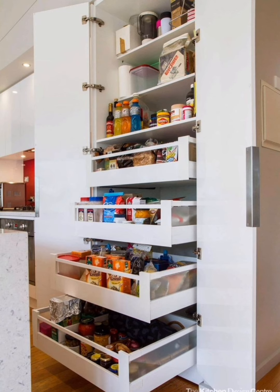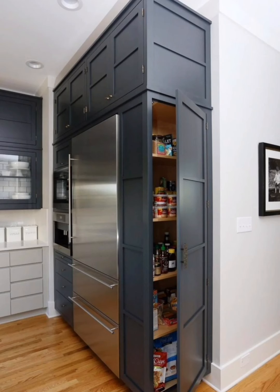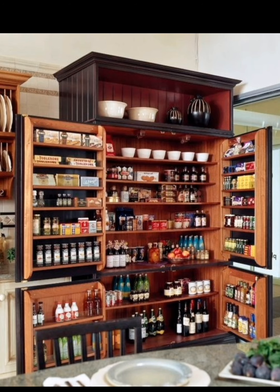Explore the world of drawer dividers and custom inserts that can help you keep baking supplies and kitchen tools neatly arranged. We'll guide you through DIY solutions and products available on the market.